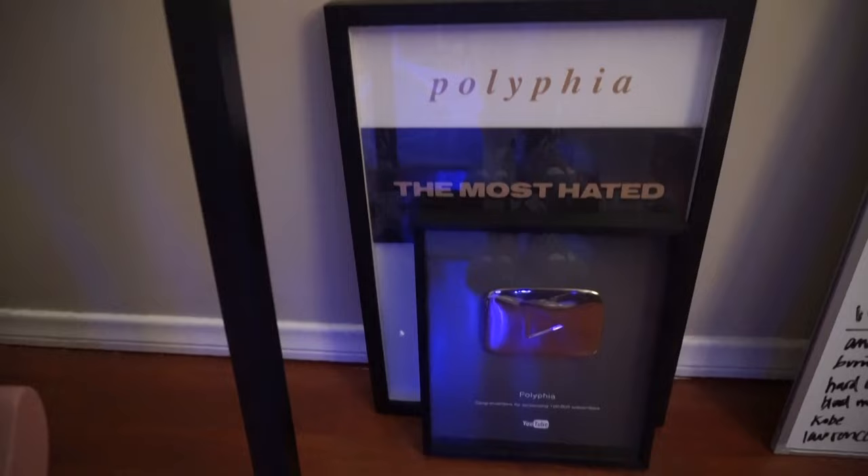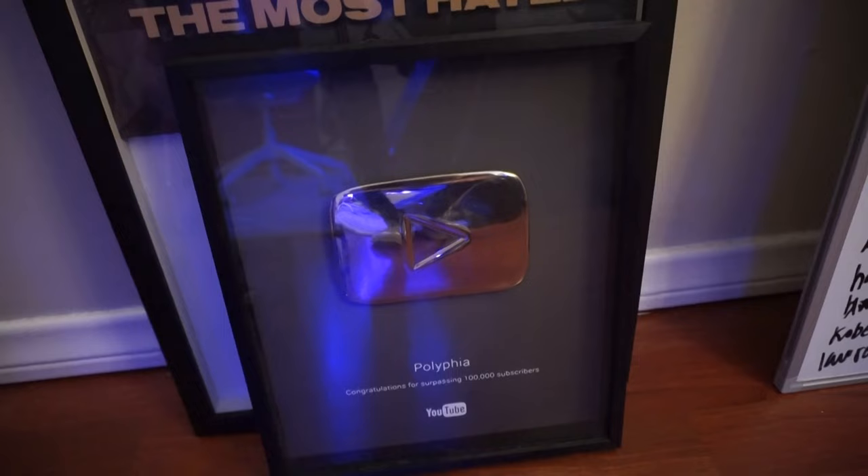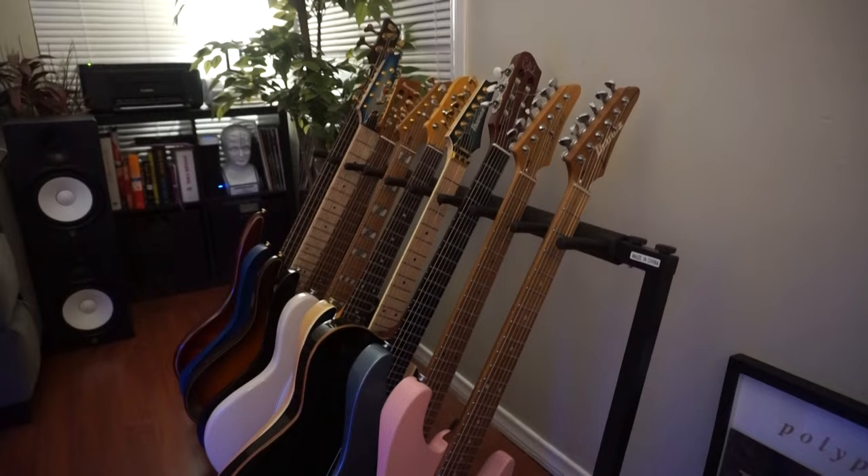Moving over here we have the whiteboard that I work on a lot. This is our Polyphia 100,000 subscriber plaque. When I get the plaque for this video I guess we'll put it here, and I'll start a new YouTube channel and collect plaques in that area.